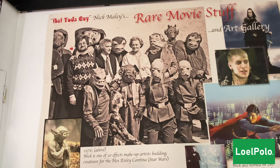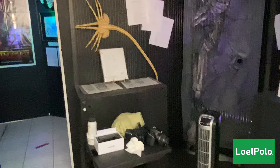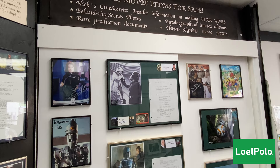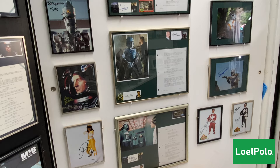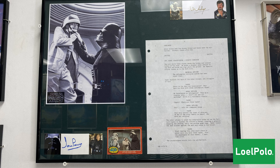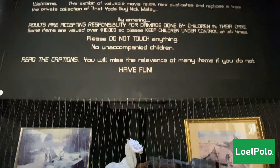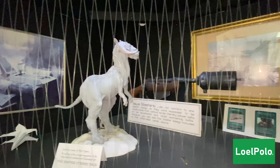We are in St. Martin at the Yoda Museum. There's a picture of Mr. Nick working on Yoda. We start the tour off by looking at a little Tauntaun — and look, everybody, on the bottom there is Wicked the Ewok. Yay, it's an Ewok!